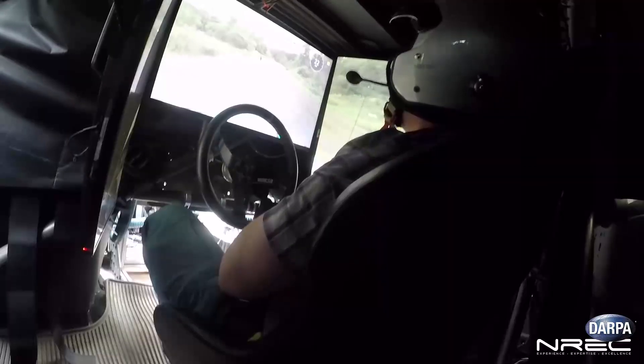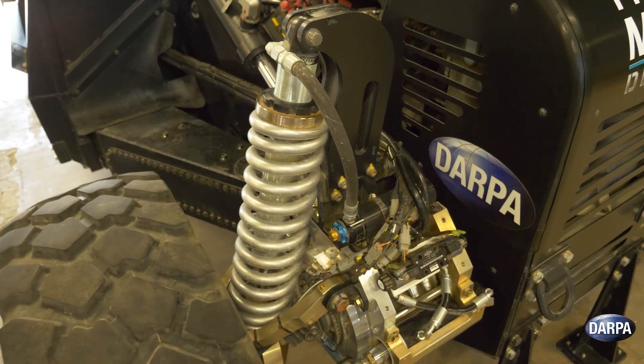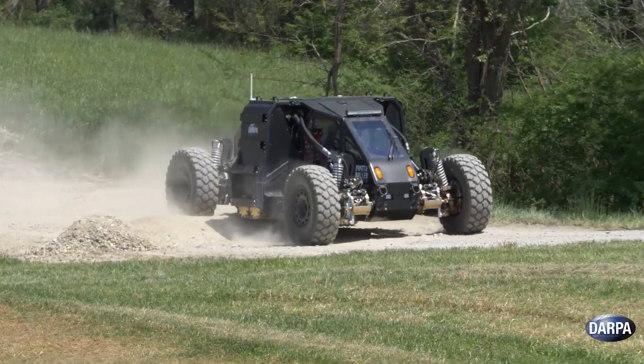The Ground X Vehicle Technologies Program out of DARPA's Tactical Technology Office is a vehicle demonstration program aimed to improve survivability without uparmoring the vehicle. Looking at how we can enhance survivability by buttoning up the cockpit and augmenting the crew through driver assistance aids, things like advanced suspensions and advanced all-terrain mobility to allow us to escape the threat environment when necessary.